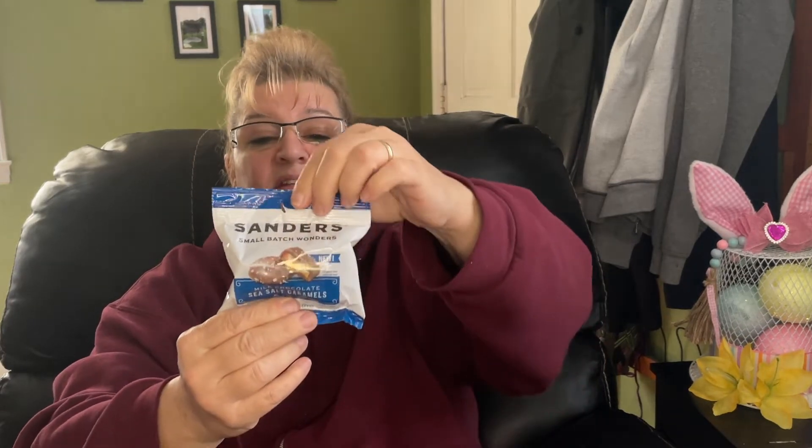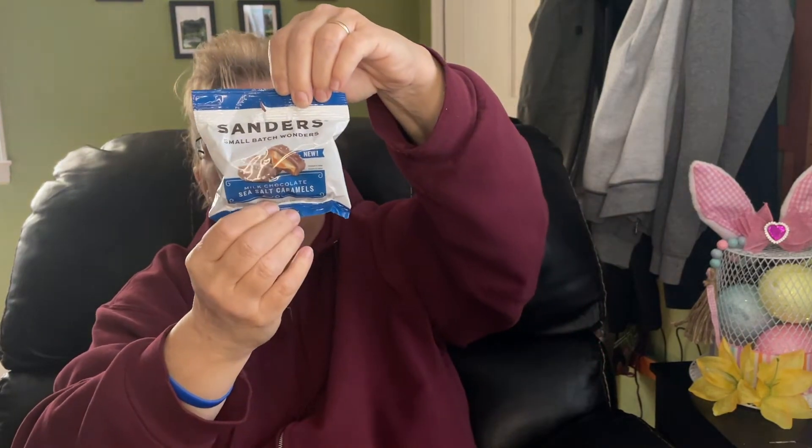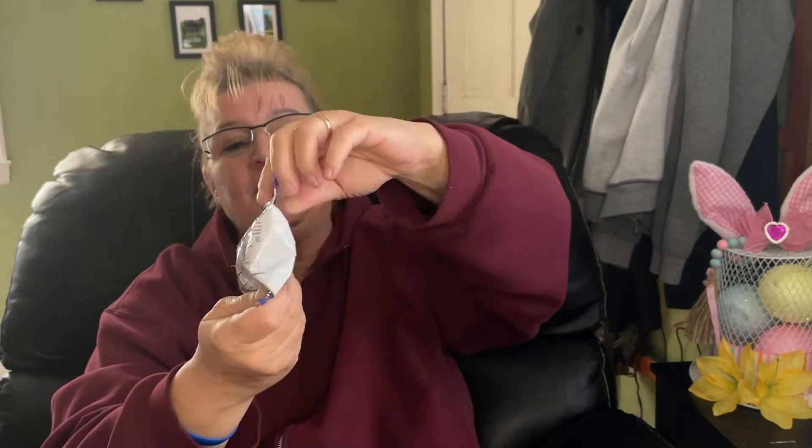This is a repeat buy — I really like these. These are the milk chocolate sea salt caramel; they also come in dark chocolate. The best-by date is January 8th, 2023.